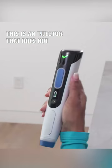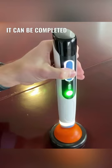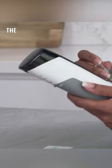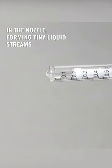This is an injector that does not require a needle to pierce the skin. It can be completed with just a light press. The medication will pass through small holes in the nozzle, forming tiny liquid streams that directly penetrate the subcutaneous tissue. The entire process takes only 0.4 seconds.